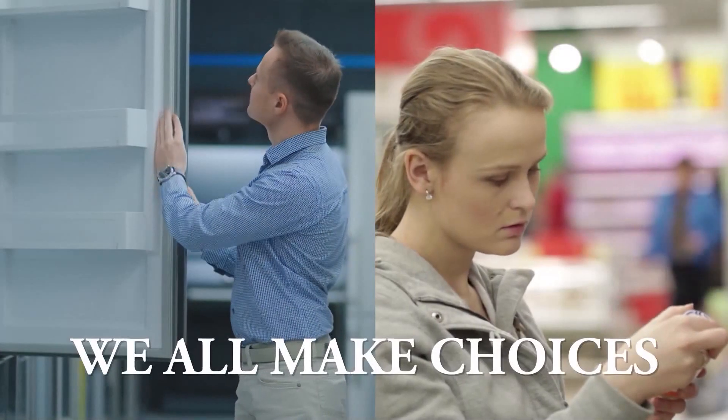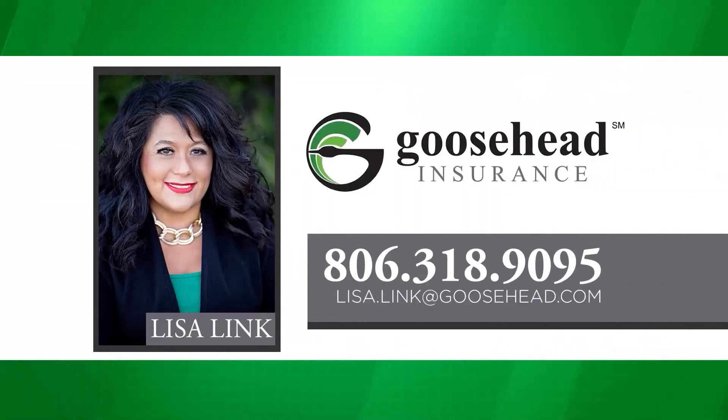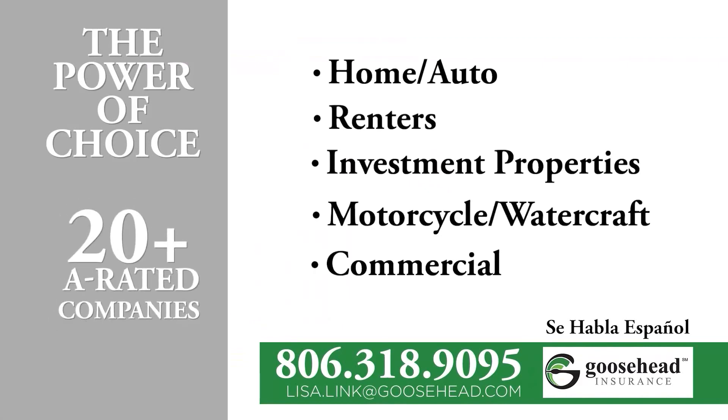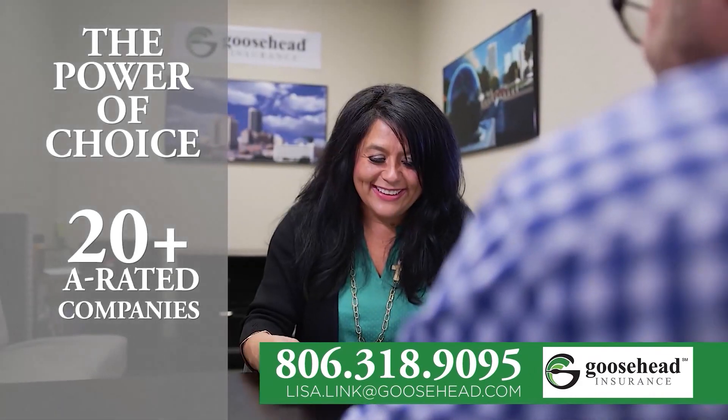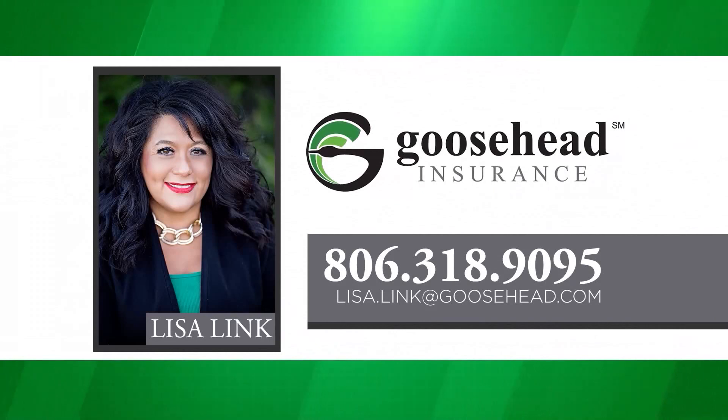We all make choices, and choosing your insurance should be one of them. Lisa Link at Goosehead Insurance offers you the power of choice — 20-plus A-rated companies when shopping for your insurance, making sure you're getting the best value and best coverage. Give Lisa Link a call to help you go over your coverage and premiums at 806-318-9095.